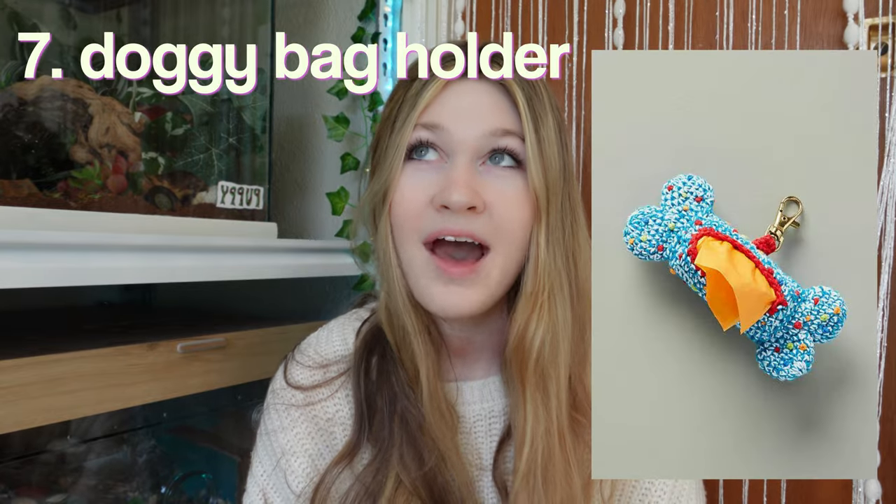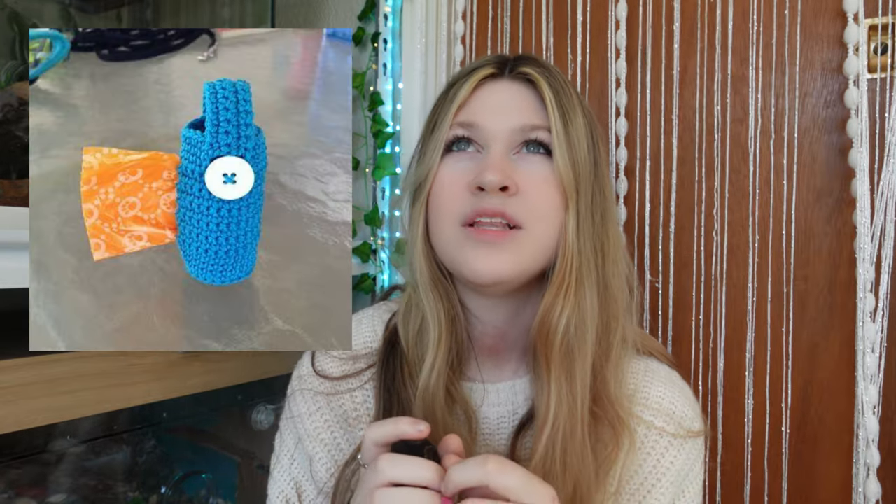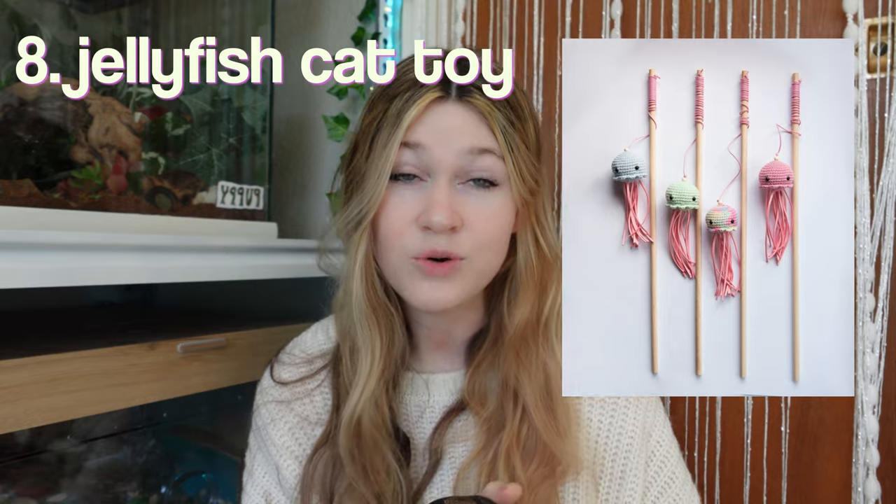I think someone is escaping. Next, we have a doggy bag holder. I really need to make one of these because I end up just shoving the dog bags in my pocket when I go for a walk. So this would be perfect to keep it organized, and you could just tie it to your dog's leash. A jellyfish cat toy. Dog toys. You could make this with plush yarn or I think regular yarn would work. I'd just be worried about it getting caught in the dog's teeth.